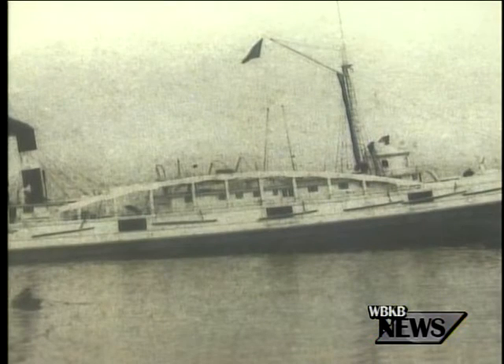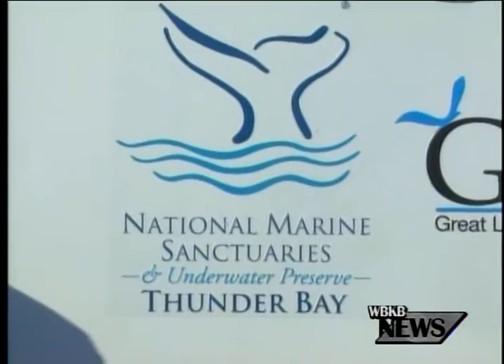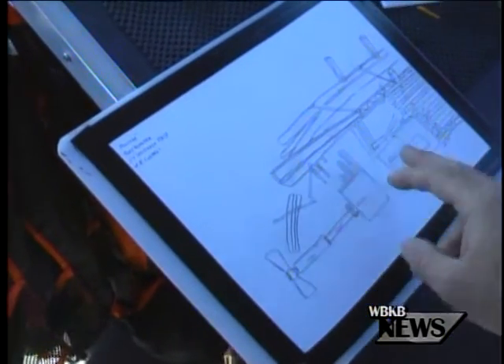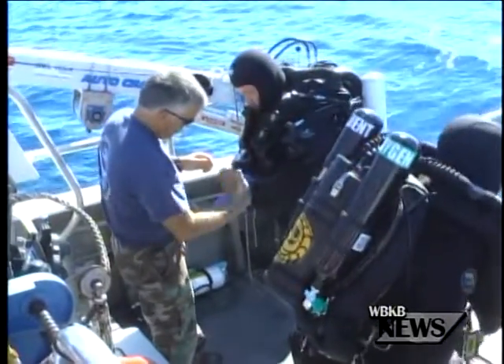All those on board survived the fire, and now the vessel lives on the bottom of Thunder Bay. Mapping the sunken Montana is the latest project of NOAA's marine archaeologists. Basically what we're trying to accomplish this week is to create a site plan, which is the baseline documentation of a shipwreck — a drawing that helps keep track of the ship's changes and can be used as a map for visiting divers.